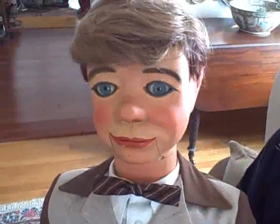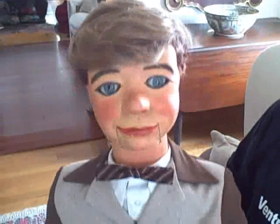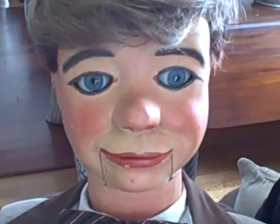He's a terrific figure that's in basically all original condition — original body, original hands, original paint on his face. He's got a winker and moving mouth. The winker goes just like that — a rolling eye winker, glass eyes — and then he's got a slot jaw, of course.